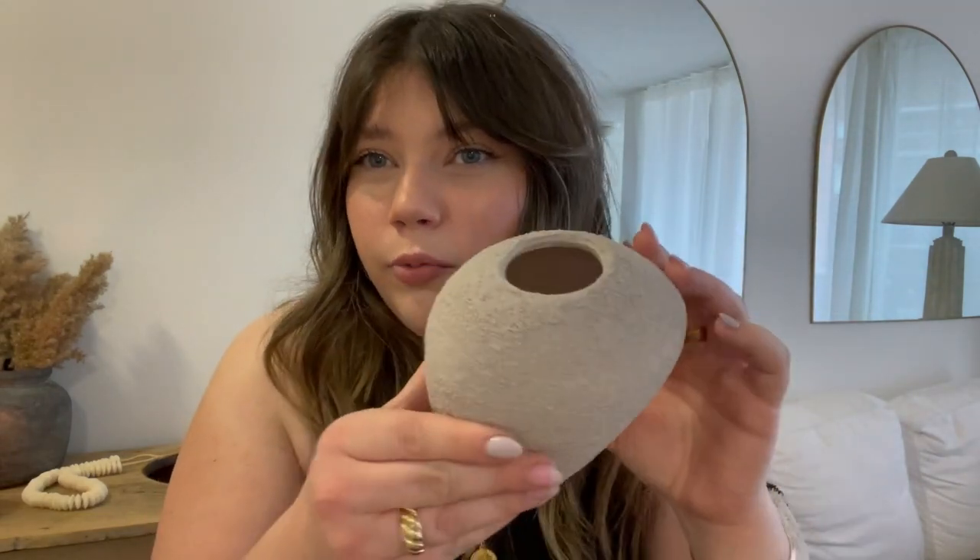The first thing I'm going to show you is this little vase from H&M Home — it's so cute. I just have it styled on my TV stand and it's got so much texture. It's this really pretty mauve color, really loving that. I want to say it was like 12 or 14 dollars.